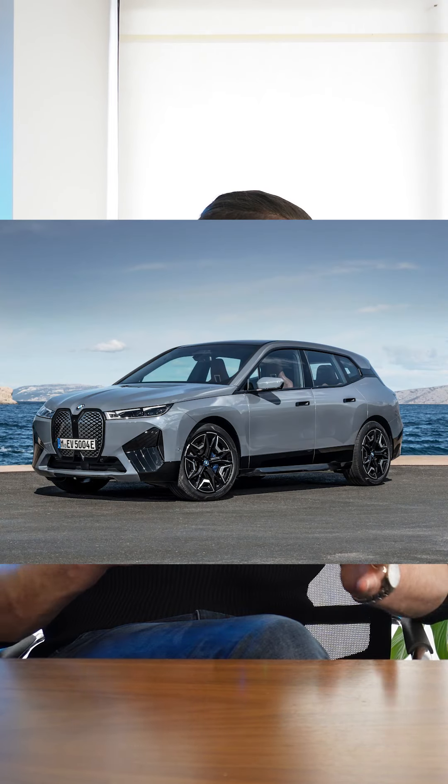If you're looking to get the vehicle personally, you'd be looking at a petrol or diesel version. If you're looking to get a plug-in hybrid or a full electric version — they don't actually make a full electric X5, so the closest would be the BMW iX, which is a similar size — you'd want to do it through the business via salary sacrifice.